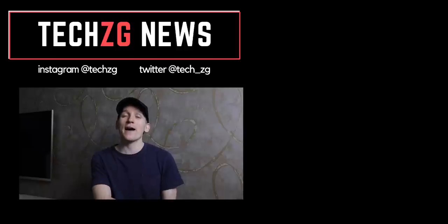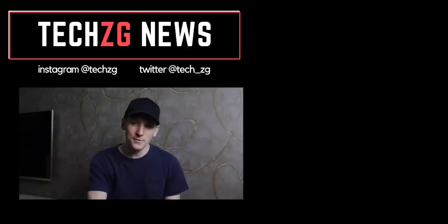Let me know what you think of that in the comments as always. That is it for now — thank you for watching, subscribe if you liked it, and I'll see you in the next one.